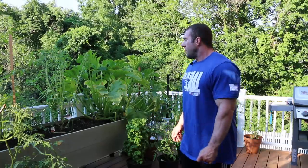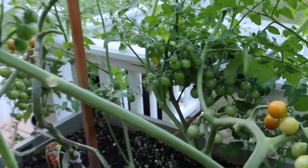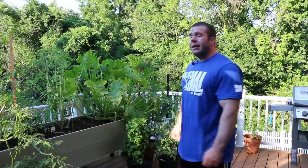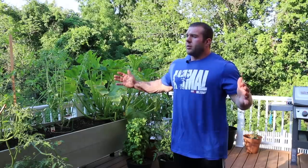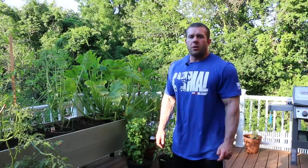Very simple. I got heirloom tomatoes, beefsteak tomatoes, vine tomatoes, and the zucchini plant. It's relatively easy for me, not too time consuming considering my schedule. I plan on growing corn, lettuce, peppers. We also ordered a chicken house, so we're going to have about six or seven chickens and do our own eggs.